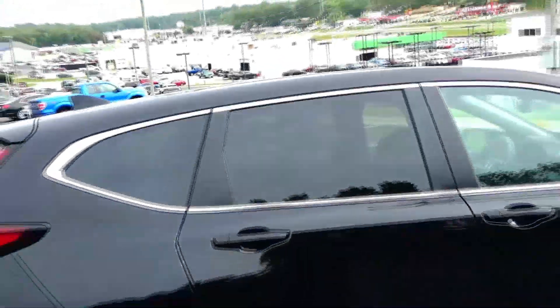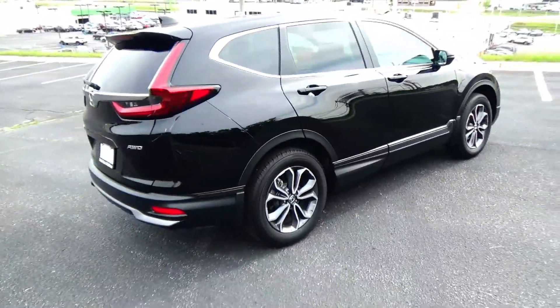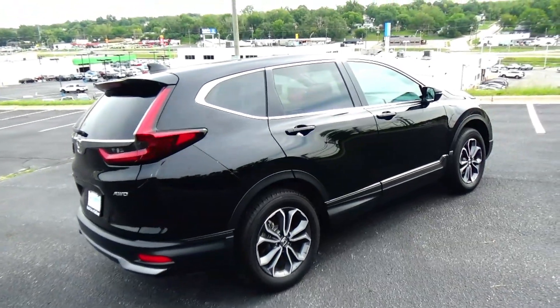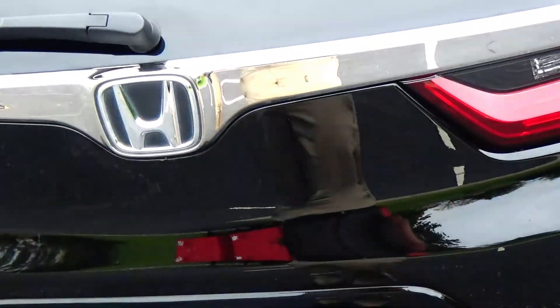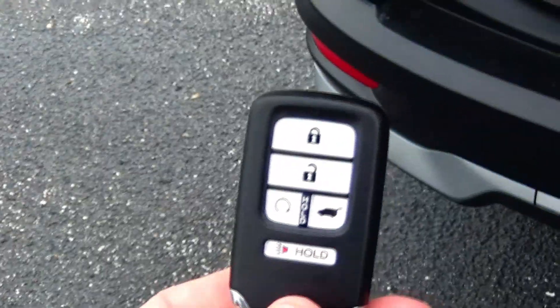Dyed rocker panels help protect against rock chips, reinforced steel door beams, solar-tinted glass. This car has passed a mechanical inspection and is being sold as a certified car, so you get the remainder of the four-year, 48,000-mile bumper-to-bumper and seven-year, 100,000-mile powertrain warranty from American Honda.